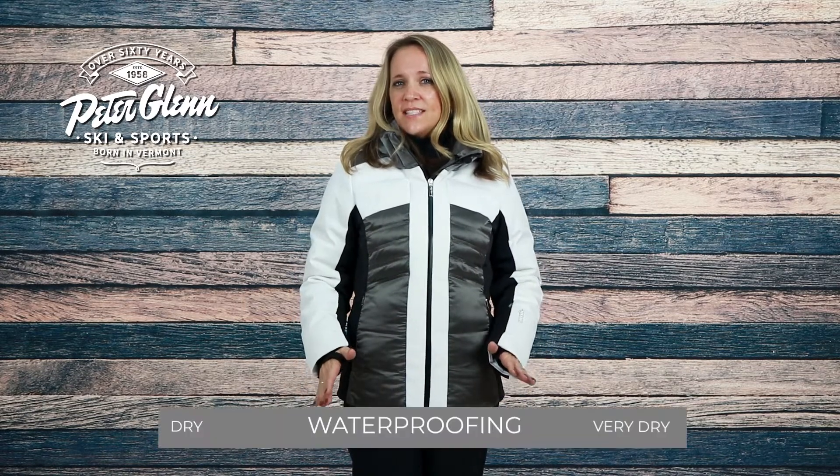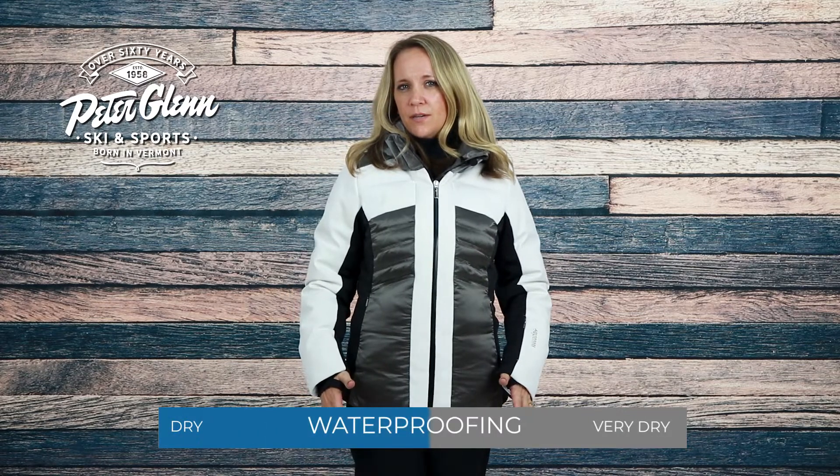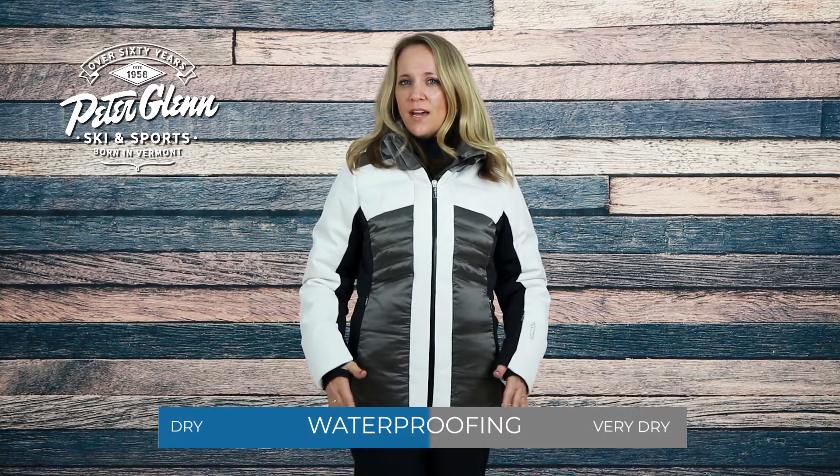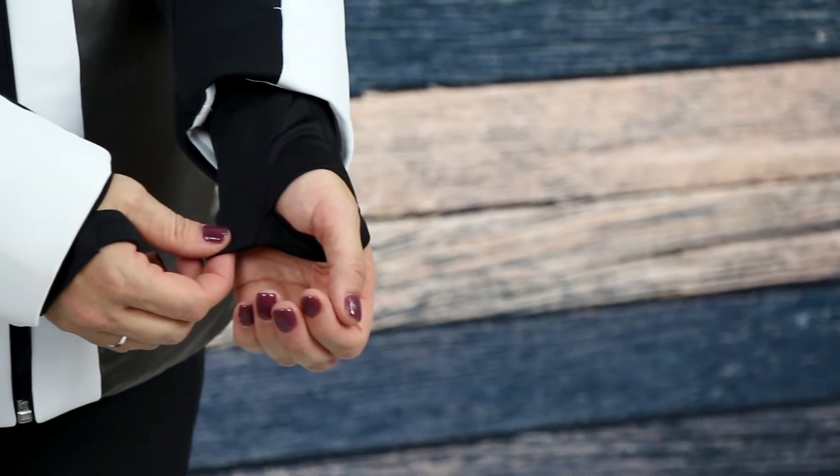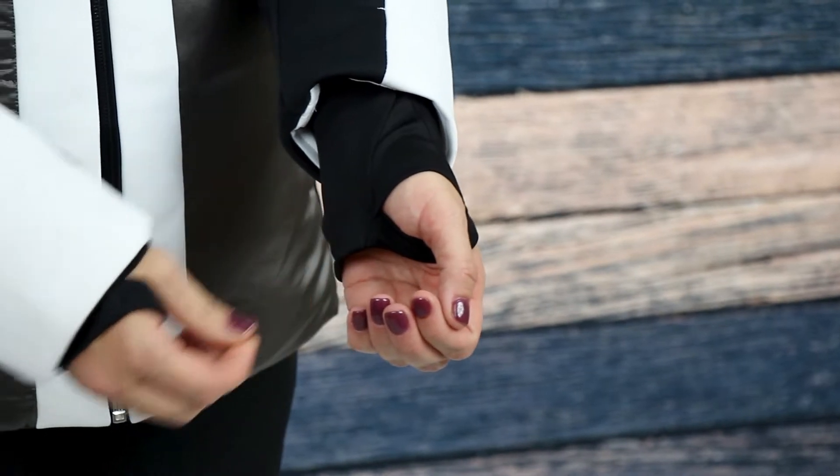For protection, this jacket has a 10k waterproof and breathability rating to keep you comfortable and dry throughout the day. A waterproof center front zip, removable powder skirt, and stretchy thumb hole wrist gaiters help create a barrier against the snow.